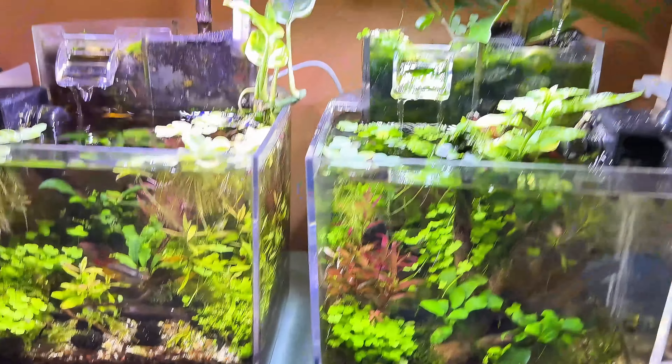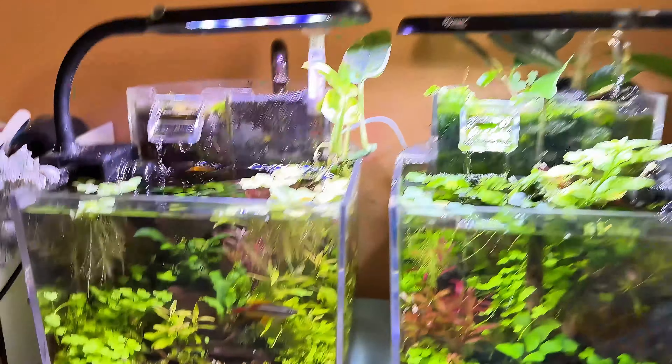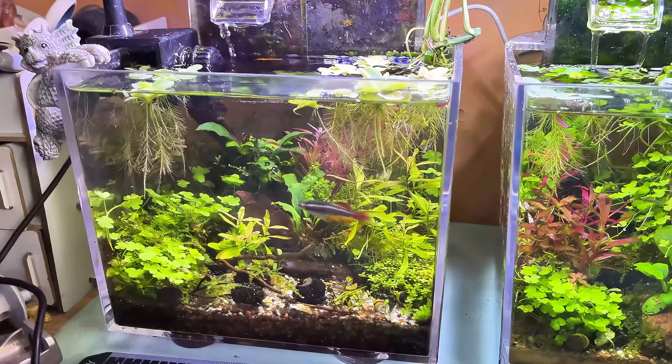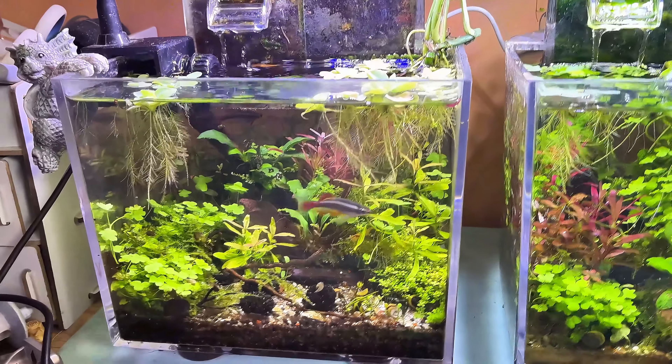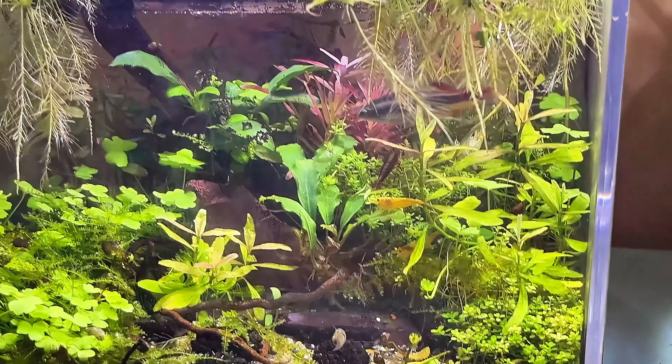Hey everyone, you've been asking for some updates on how all my little tanks and things are doing, so here we are. Obviously I've got the big tank as well — I'll do you a separate update on that soon because I'm having a bit of a makeover in there.